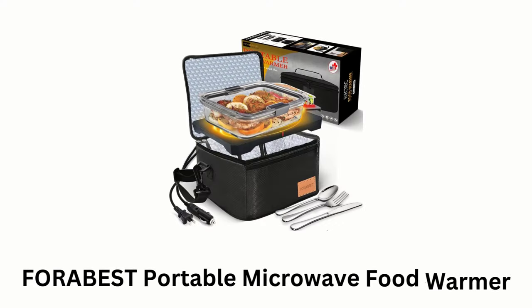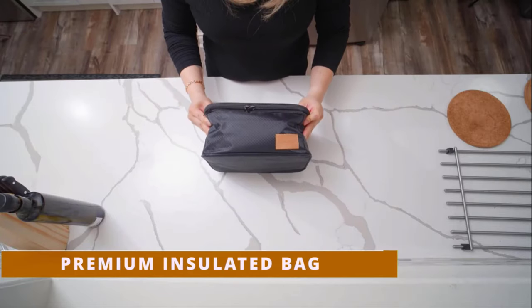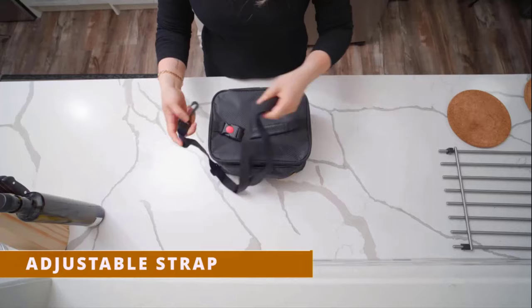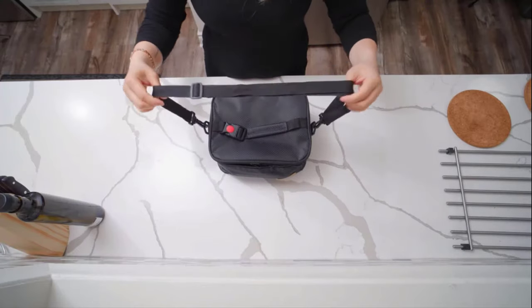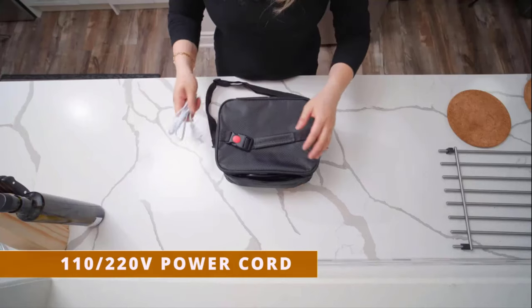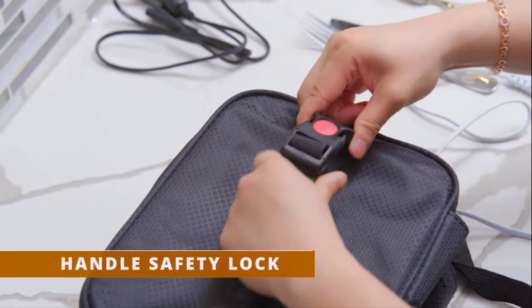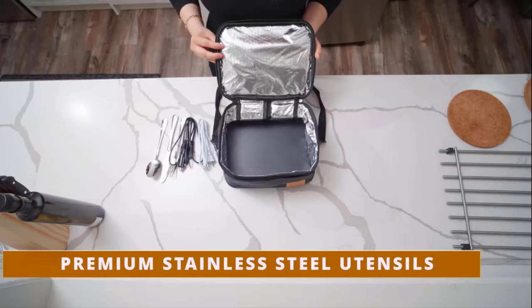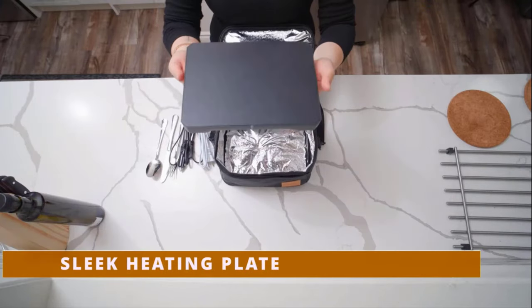Number 4: Foribest Portable Microwave Food Warmer. It is a portable food warmer which comes in the form of a premium insulated bag and is large enough for multiple containers. It features an adjustable strap, while providing a 220-volt power cord and a 24-volt car power cord. It features a handle safety lock and comes with premium stainless steel utensils, while its aluminum foil insulated surface is made for easy cleaning and provides a sleek heating plate.